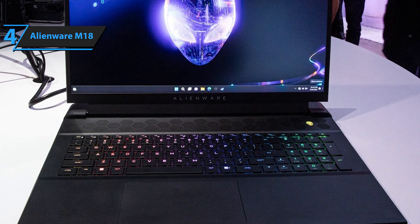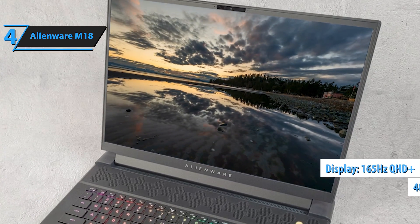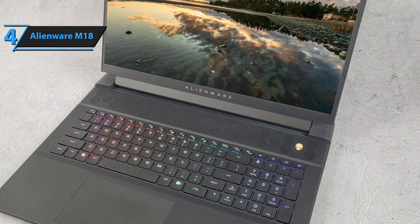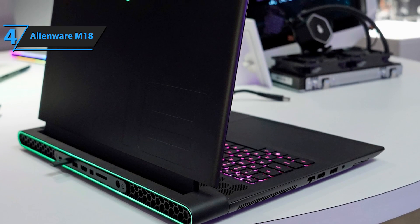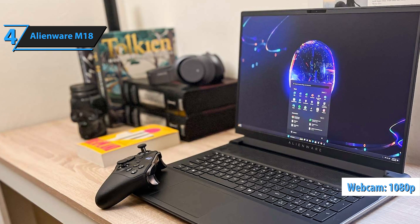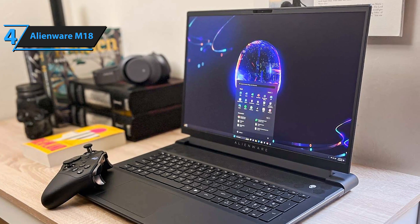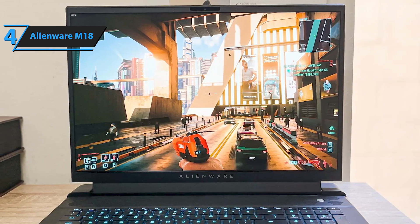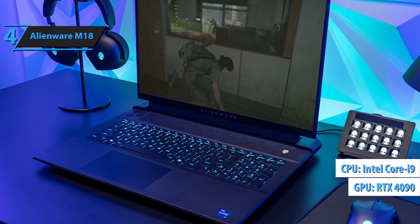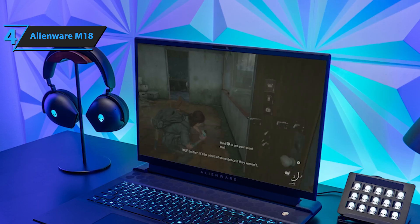The 18-inch display is nothing short of spectacular, providing an immersive gaming experience that's hard to beat. Gamers have the choice between a 165Hz QHD+ and a lightning-fast 480Hz FHD+, ensuring fluid motion and crisp visuals, although the matte finish may slightly reduce brightness. This laptop doesn't skimp on connectivity options, boasts a high-quality 1080p webcam, and features a keyboard that's both responsive and includes a full-size numeric pad for enhanced usability. What sets the M18 apart is its extensive customization options, which eclipse those offered by competitors like Asus.